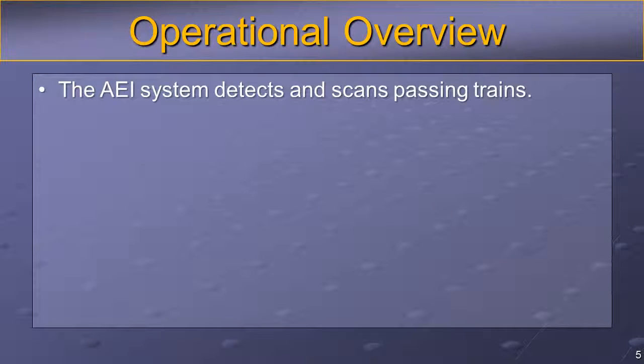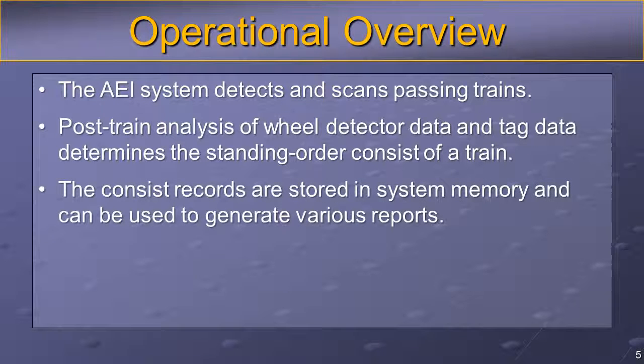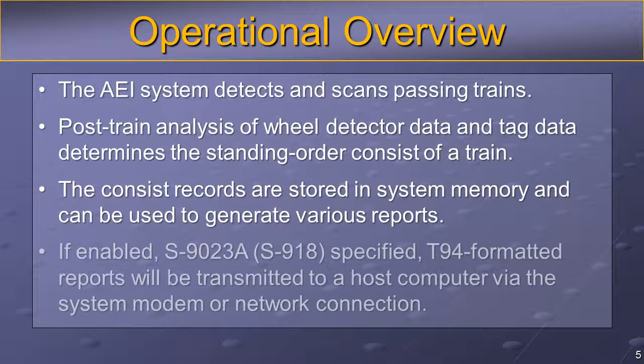A 2600 AEI Reader System detects and scans passing trains using RFID technology. When a train clears the site, the wheel transition and tag data is analyzed and processed to construct the final CONSIST records. These records are stored in system memory and can be used to generate various reports. If enabled, T94 formatted reports will be transmitted to a host computer via the system modem or network connection.